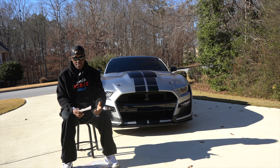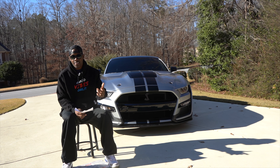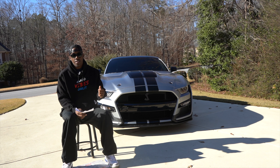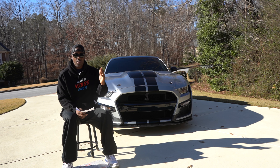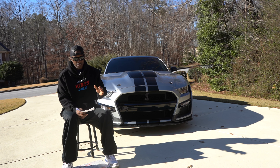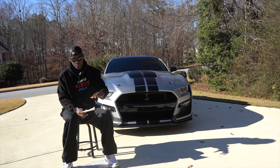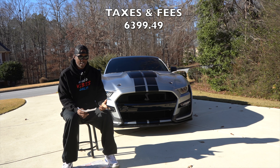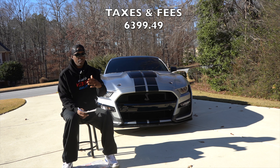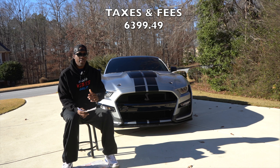Next, you've got to pay Uncle Sam. Georgia's sales tax is 6.6%, so my tax on its own was $5,653.49. With all the other dealership fees included, the taxes and fees total came out to $6,399.49.